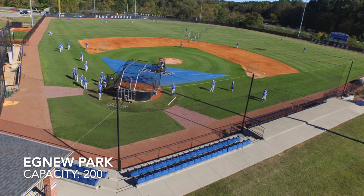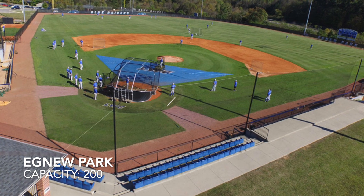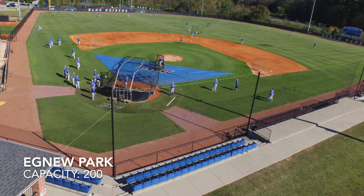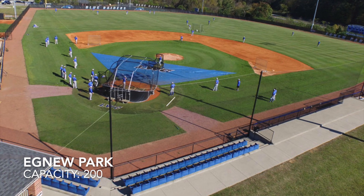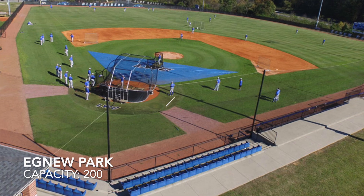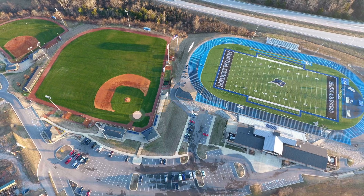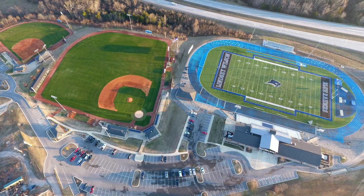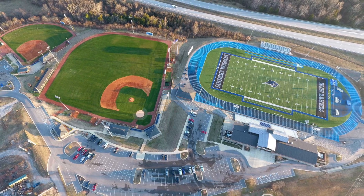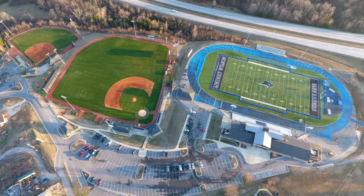Next, we have Agnew Park, with a capacity of just 200. This stadium sits on the campus of Lindsay Wilson University. It's got chair back seats and a pretty nice baseball complex with locker rooms above the third base dugout. It sits on a complex shared with football, baseball, and softball. It just has a really nice design — small, but a great layout.